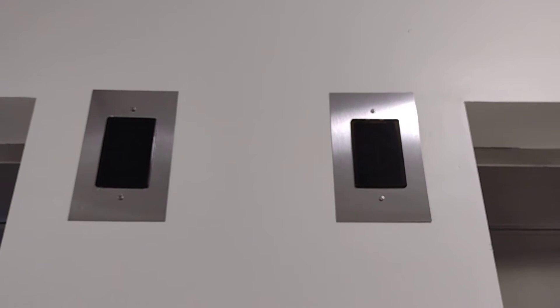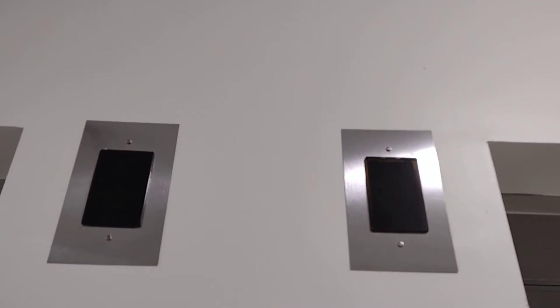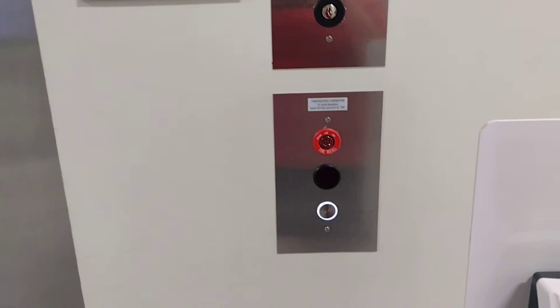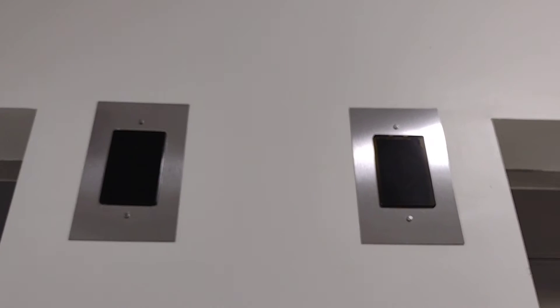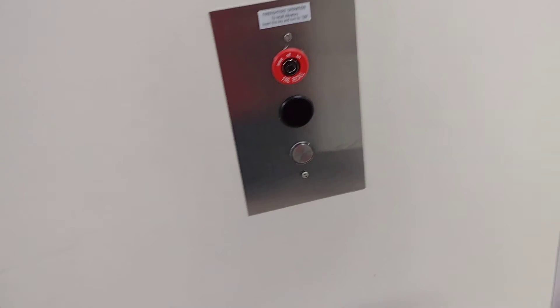Someone just took the elevator, but we'll let it come back. I like the white LED buttons. It's this one again — I wanted to get the other one. I think someone might be in it, so.